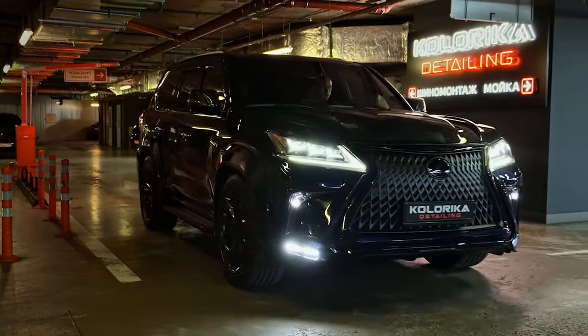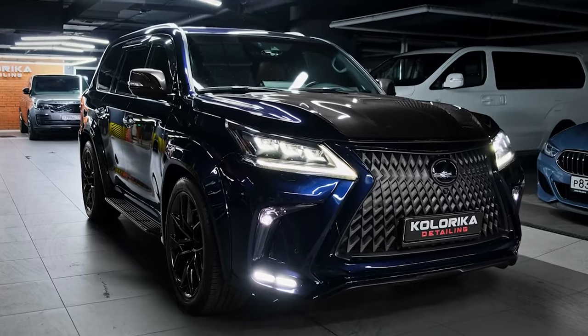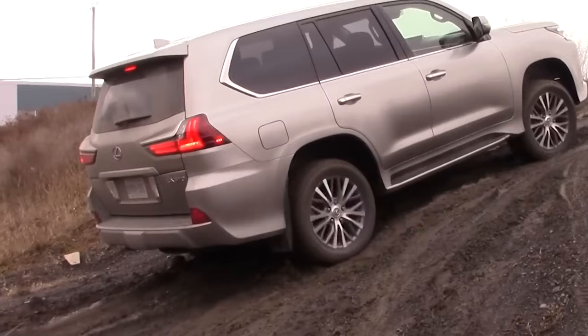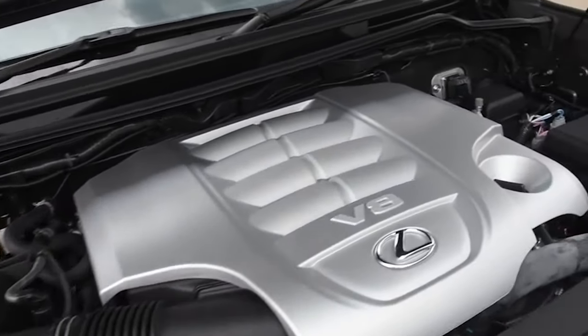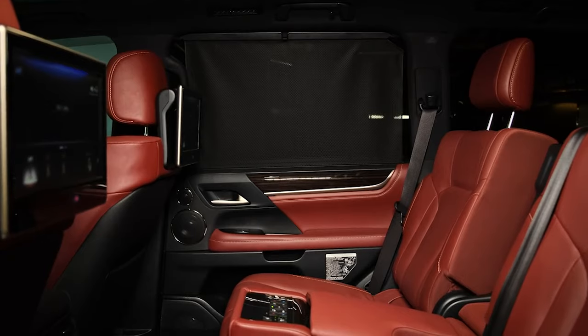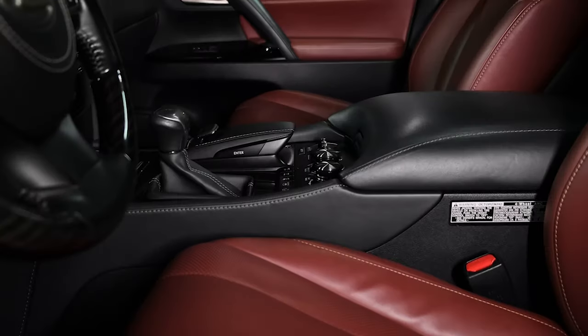The Lexus LX 570 stands as an epitome of luxury SUVs, embodying a perfect blend of opulent comfort, robust performance, and cutting-edge technology. Powering the Lexus is a formidable 5.7-litre V8 engine that delivers a remarkable balance of power and performance, equally suited for urban commuting and long highway journeys. Inside, the cabin is incredibly spacious, accommodating up to eight passengers comfortably with plush leather seats.